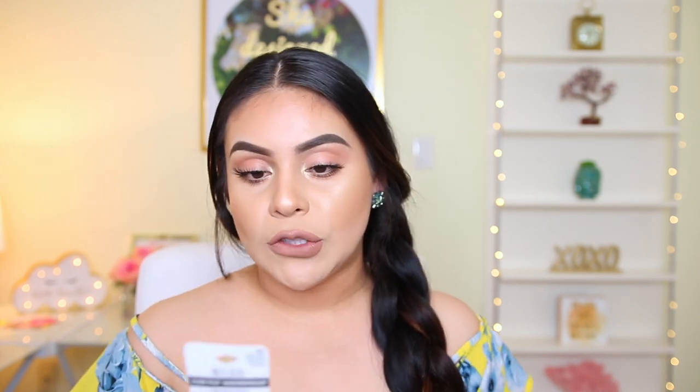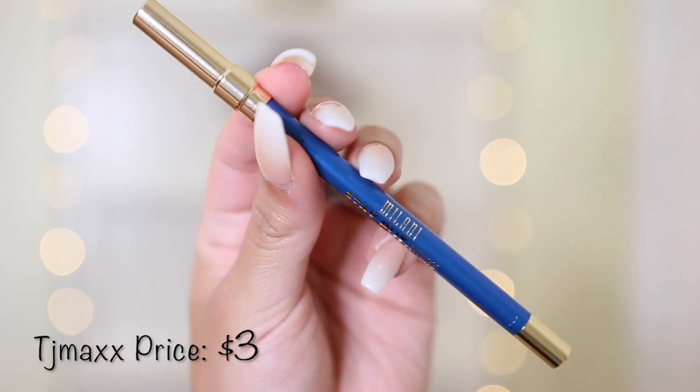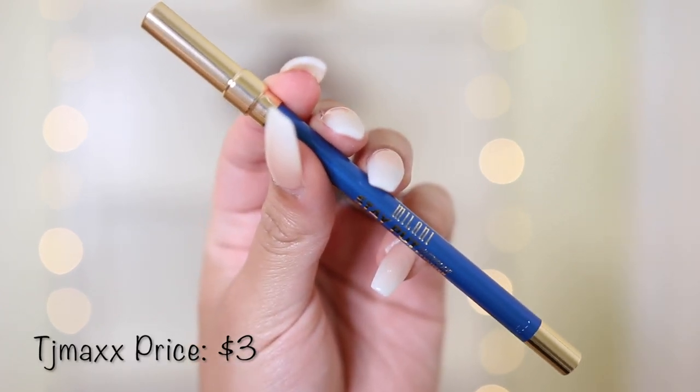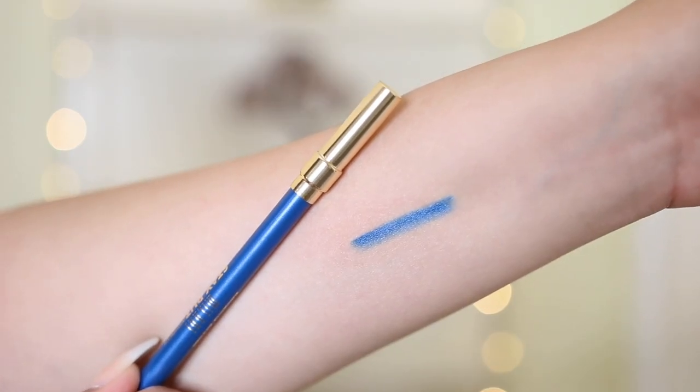I plan on doing a waterproof makeup tutorial, so I got this Milani waterproof eyeliner pencil in the shade Keep On Sapphire — it's just a really nice blue. I want to test some makeup out, like literally go to a pool underwater and see how it holds up. I love doing pops of color on the lower lash line, so this looked really pretty. It was really affordable — only $3, so I figured I'd give it a try.